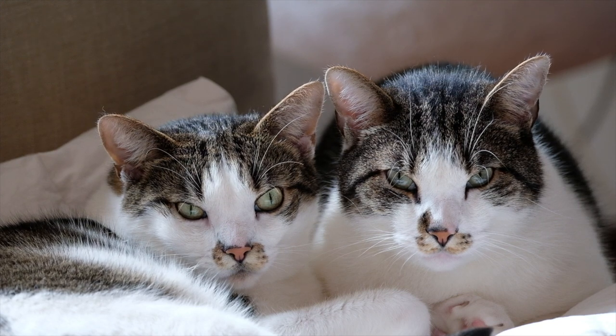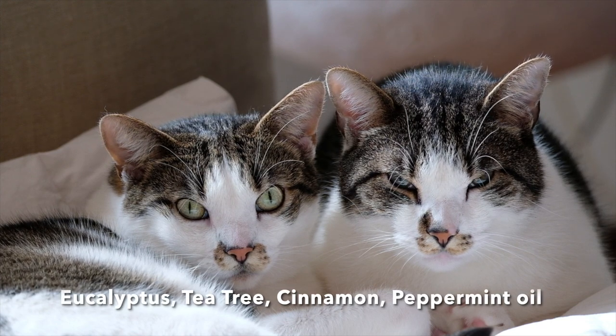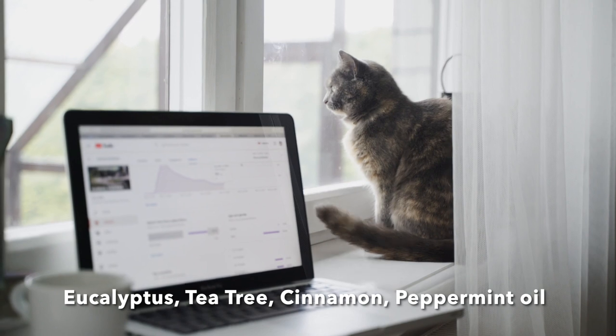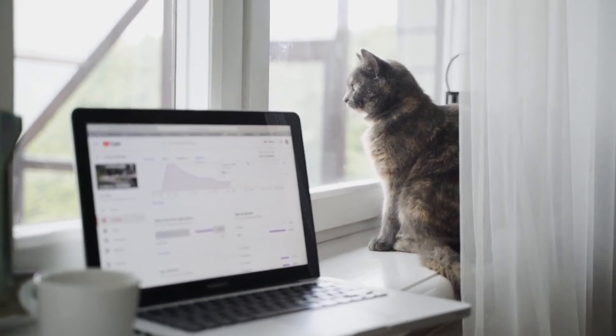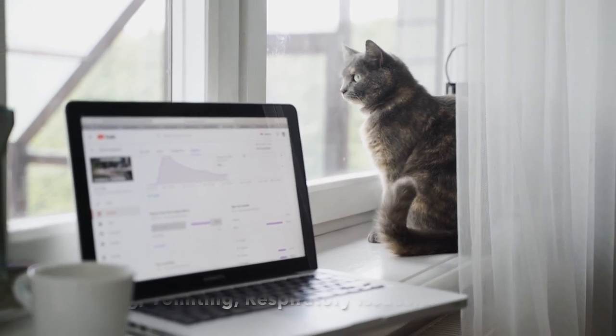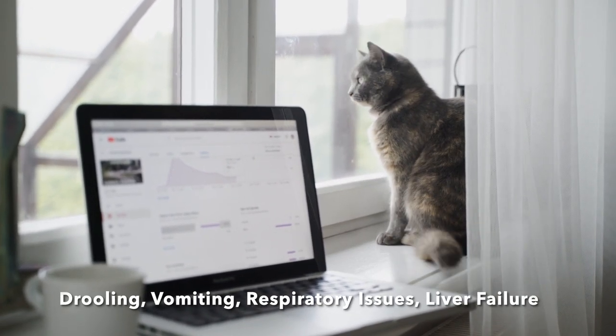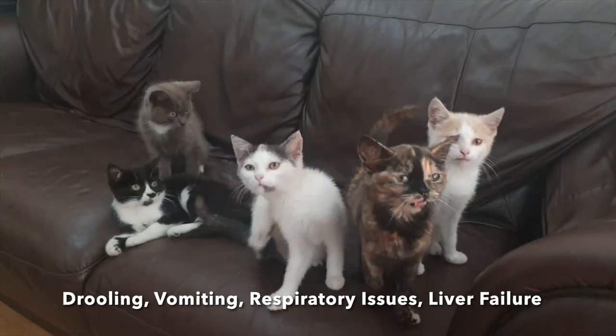Which ones are actually toxic? To name a few: eucalyptus oil, tea tree oil, cinnamon oil, peppermint oil, sweet birch, and there are many more. Your cat can experience drooling, vomiting, and even bradycardia, which is a low heart rate. Unfortunately, some cats can actually go into liver failure because of it.